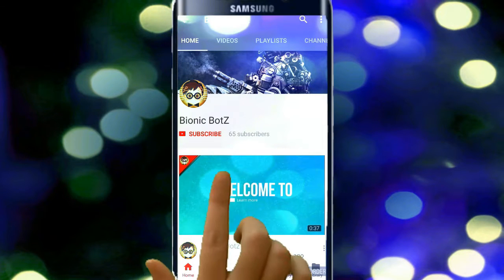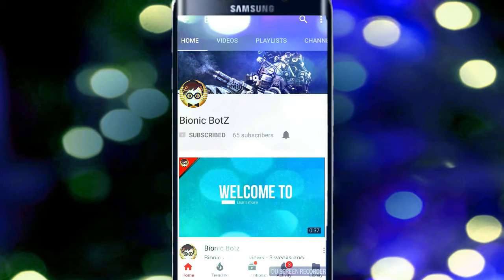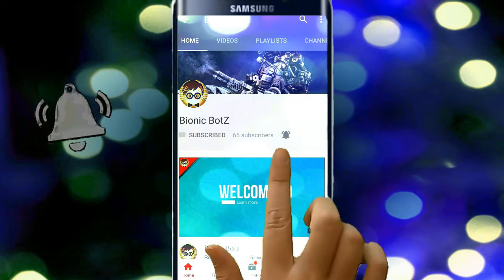Hi friends, if you are subscribed to our channel, you can click on the bell button. Welcome, Rubinikboards.